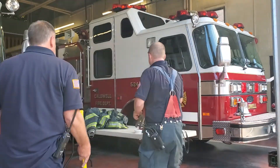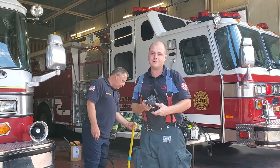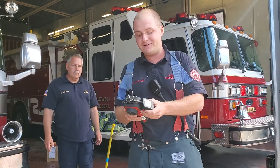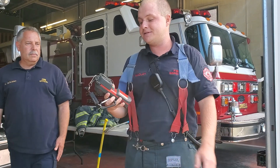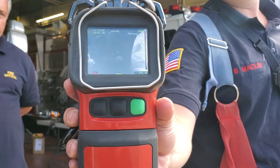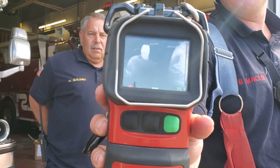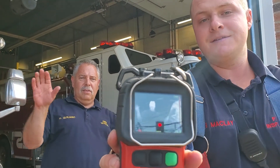Here I have what's called a thermal imaging camera, or TIC. This can basically see through the smoke. It shows you the temperature — how hot the fire is, how hot everything else in the room is. I'll try and give you a quick image of that. Pretty cool, right? All right, let's go to the next piece of equipment.